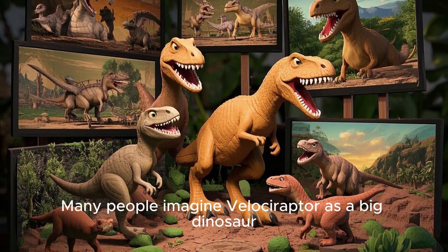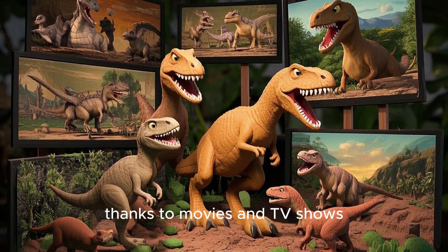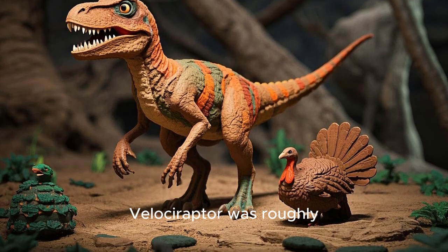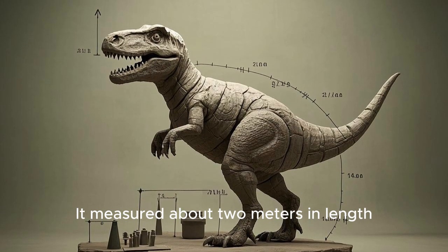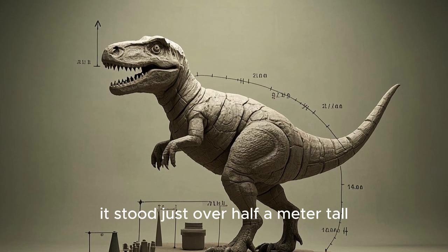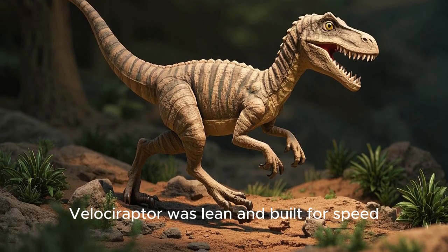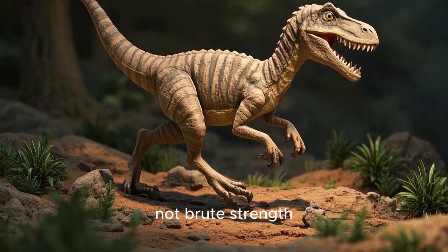Many people imagine Velociraptor as a big dinosaur, thanks to movies and TV shows. However, in reality, Velociraptor was roughly the size of a turkey or a large bird. It measured about 2 meters in length, and at the hip it stood just over half a meter tall. Weighing around 15 kilograms, Velociraptor was lean and built for speed, not brute strength.